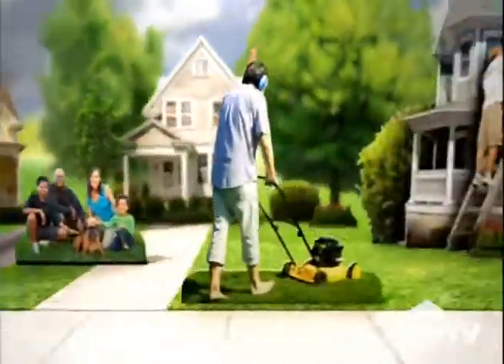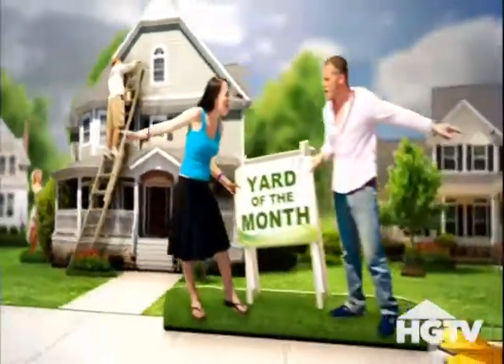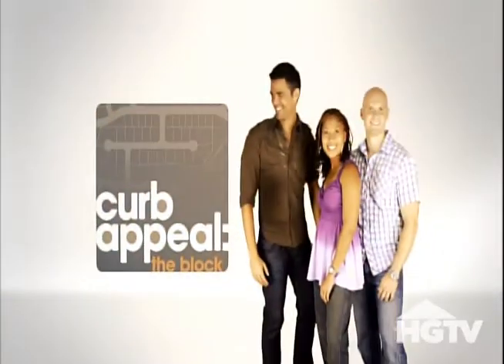RhinoShield has been featured twice on Home and Garden Television. This video highlights our participation on the HGTV show Curb Appeal.